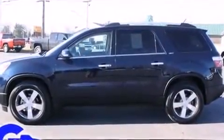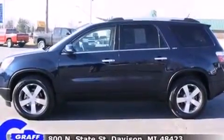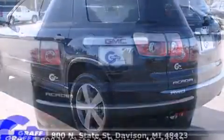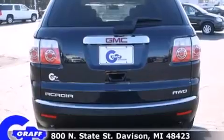It includes heated seats, power trunk closing assist, delay off headlights, a rear window wiper, power front seats, turn signal indicator mirrors, a power rear cargo door, and remote keyless entry.